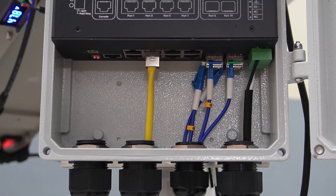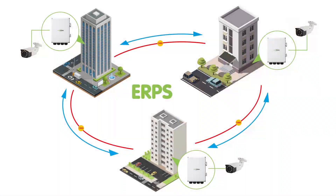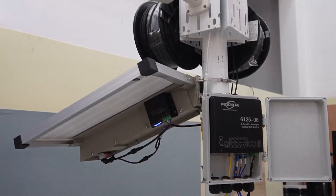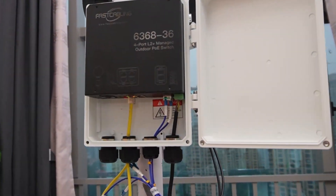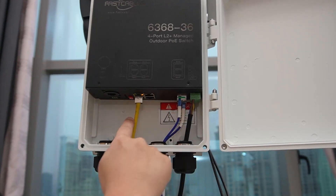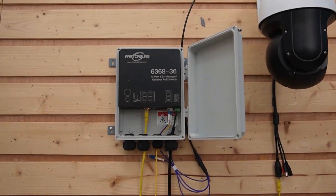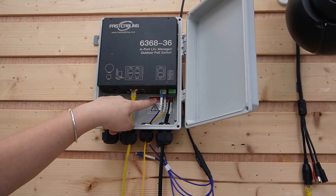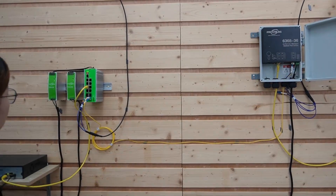Integrating the IP cameras into a ring topology provides strong fault tolerance. If one camera goes offline or a cable gets cut, the network reroutes, keeping all your surveillance uninterrupted — perfect for an outdoor surveillance system. Now we are going to our third outdoor PoE switch, all connected and powering our bullet camera. And finally, to our fourth outdoor PoE switch, where this fiber optic cable goes directly back to our industrial managed switch.